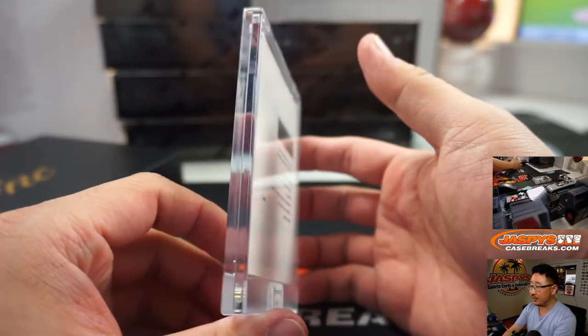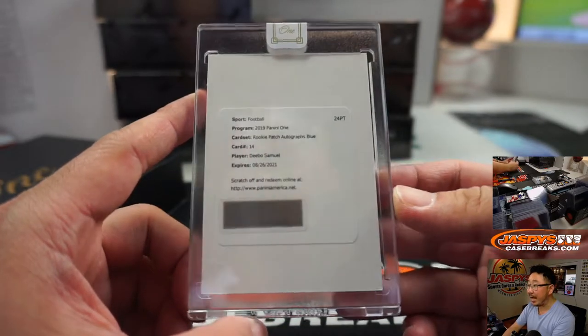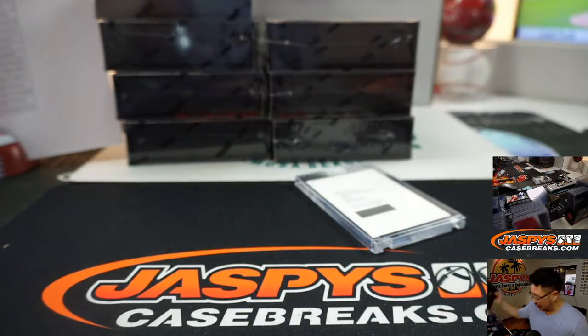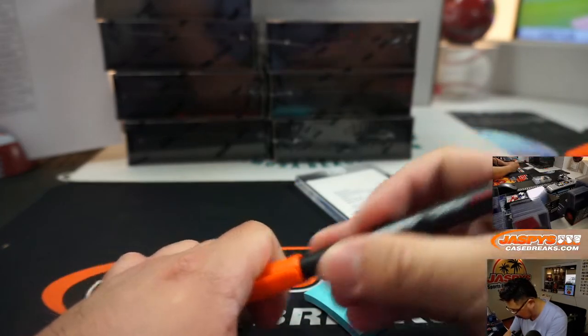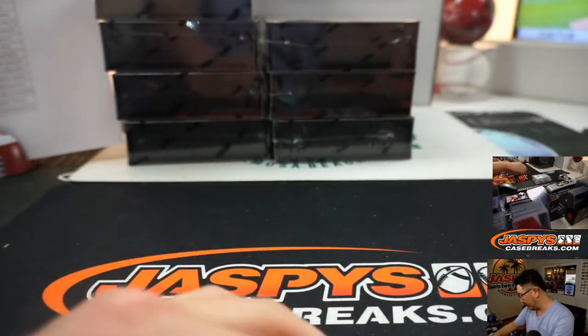Next box looks like a redemption — it is. It's going to be Debo Samuel, rookie patch autograph blue. And that will be for Jacqueline and the Niners. SF right there — San Francisco 49ers, nice.